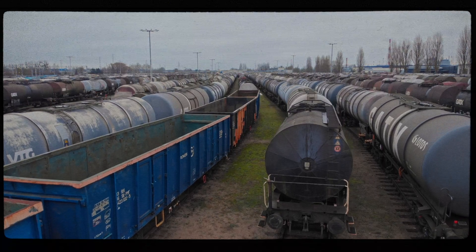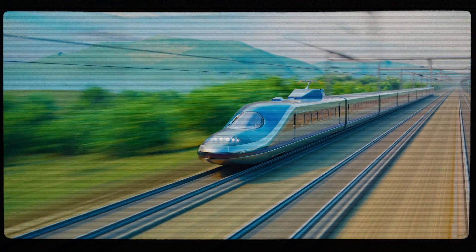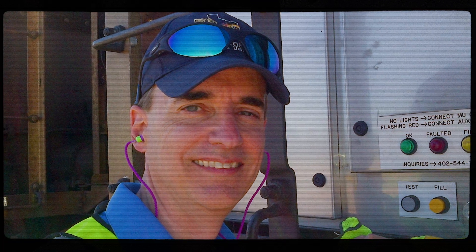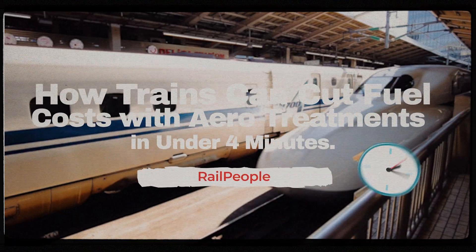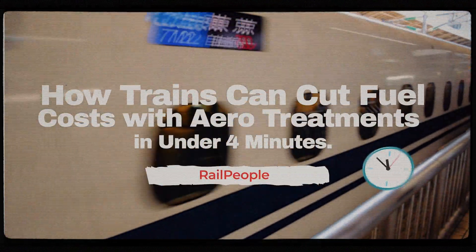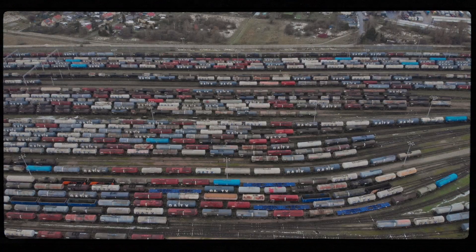Freight trains may not look like the most aerodynamic machines compared to, say, a bullet train, but that doesn't mean we can't make them more efficient. I'm Wayne Kennedy, a fuel efficiency expert for railroads. I formed and led a fuel conservation group for over 10 years at a large Class 1 railroad, saving them hundreds of millions of gallons of diesel fuel. Now as a consultant, I help other railroads in their fuel savings and greenhouse gas emissions reduction journey.